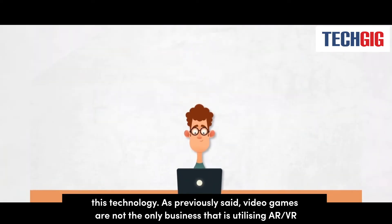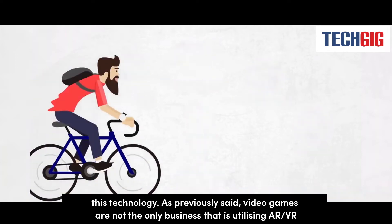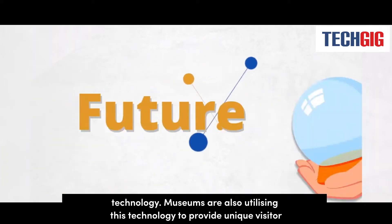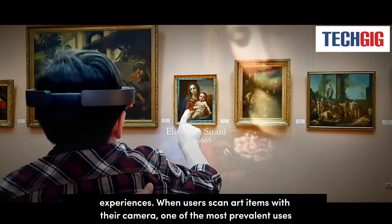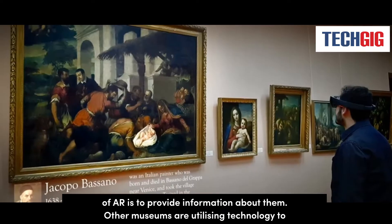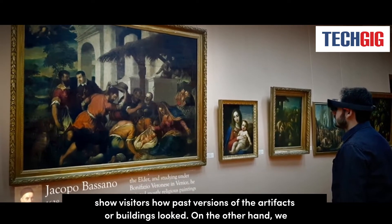Video games are not the only industry utilizing AR and VR technology. Museums are also utilizing this technology to provide unique visitor experiences. When users scan art items with their cameras, one of the most prevalent uses of AR is to provide information about them.